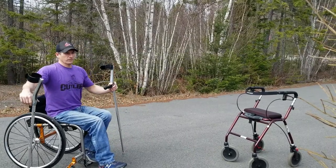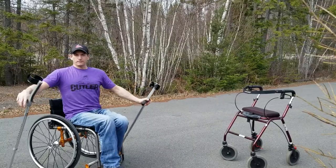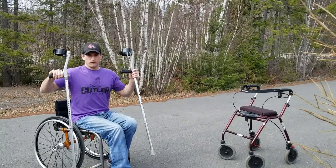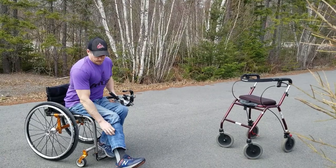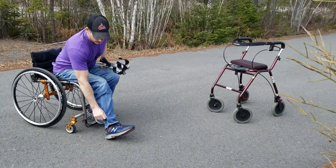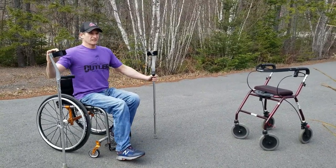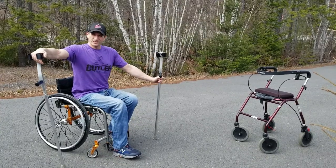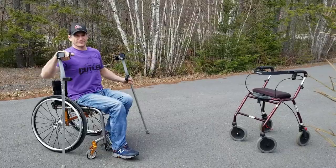Right after this video there's going to be another video of me walking in the house with forearm crutches, and I'll show you my braces — my AFOs — that I use to walk. I actually wear them all day long to help with spasticity. Thanks a lot, have a great day, and we'll catch you next time — stay safe.